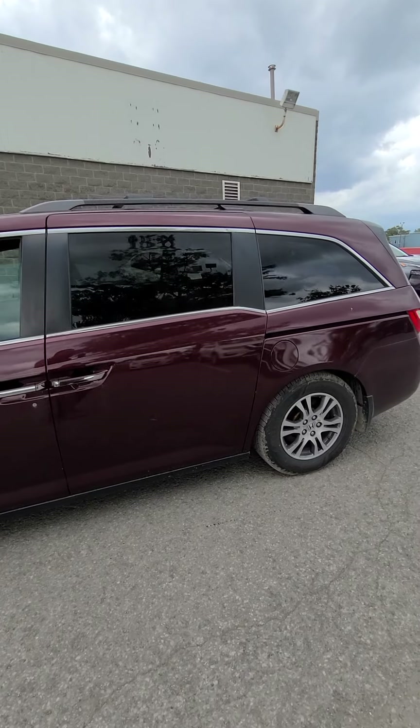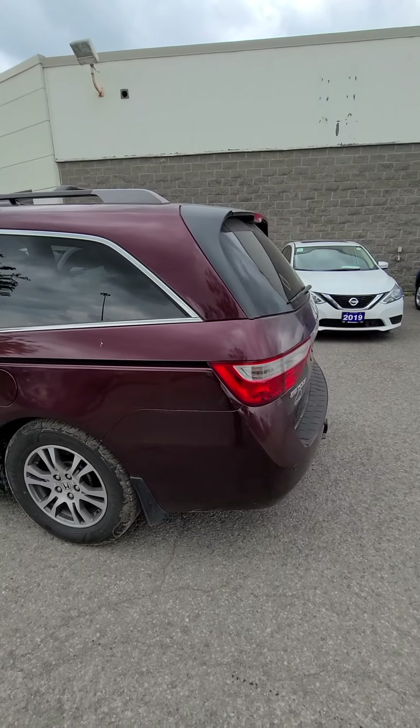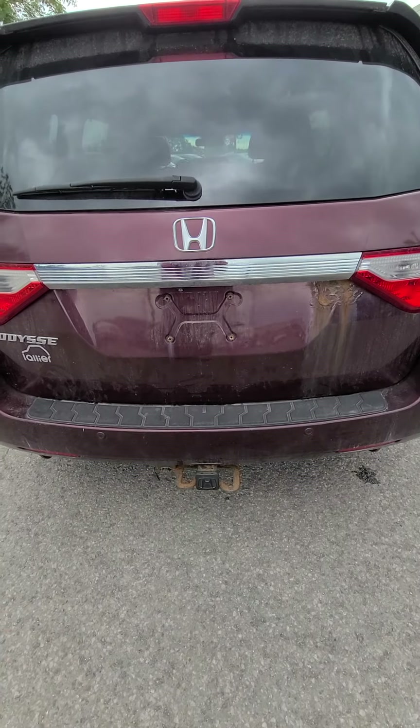Anybody who is looking for that family van, this is a very good car. It does have your tow hitch just at the bottom.